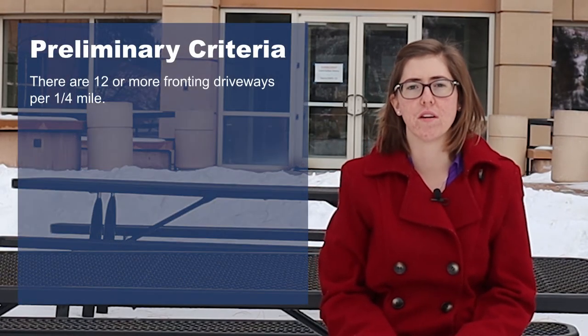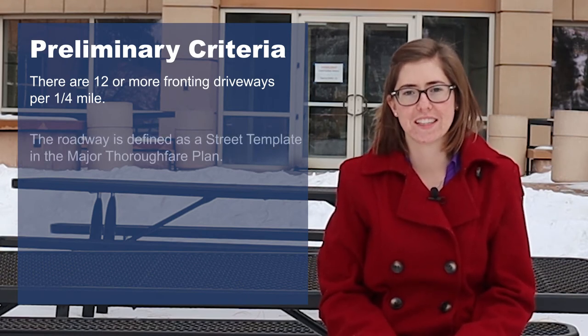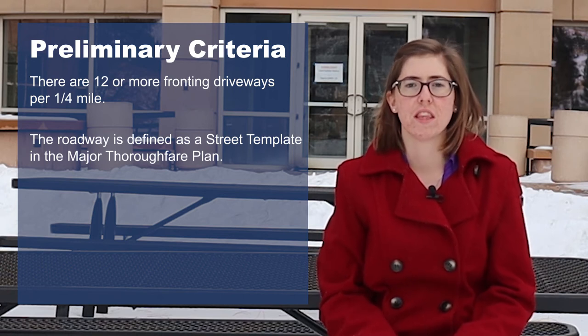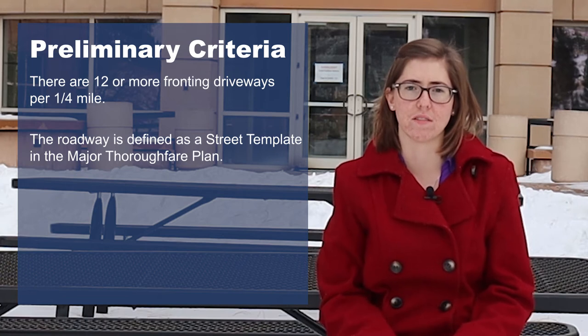Once your speed hump request is received, Jefferson County staff will evaluate five preliminary criteria. The first is a density requirement of 12 fronting residential driveways per quarter mile. The second is that it is a local or collector street in the Plains area of the county. Speed humps are not allowed in the mountainous areas of the county.